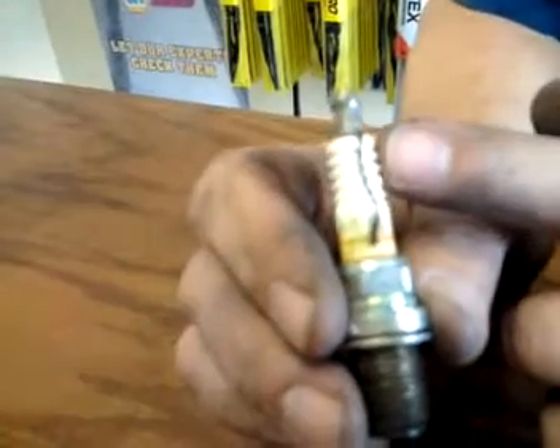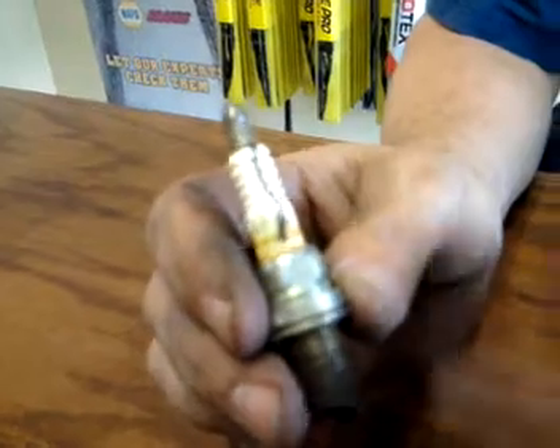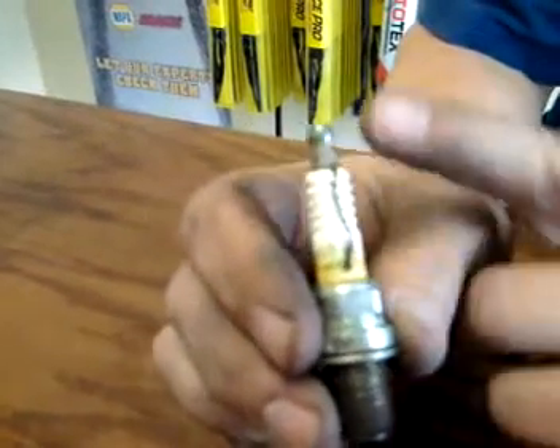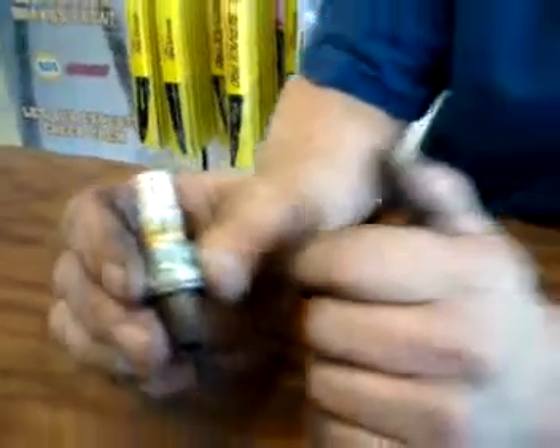This would have been taken care of if the plugs had been replaced with normal maintenance. Instead, the customer continued driving it, had misfire, was actually running rich and caused catalytic converter damage. So it had a replaced catalytic converter, and of course we replaced the plugs and the wires, because the wires also end up getting carbon tracking on the inside.